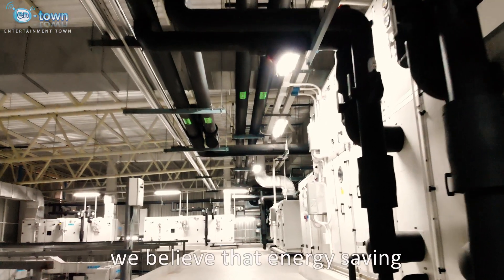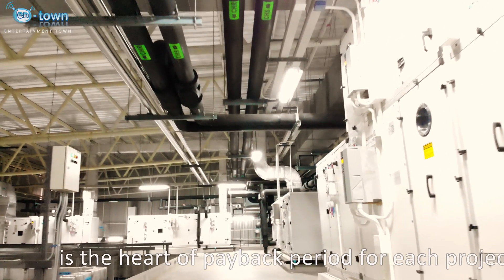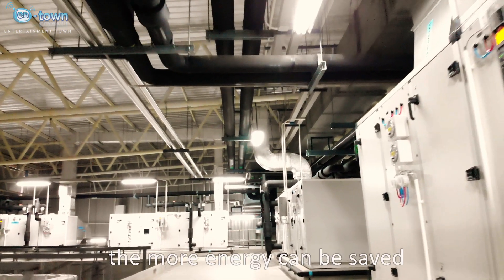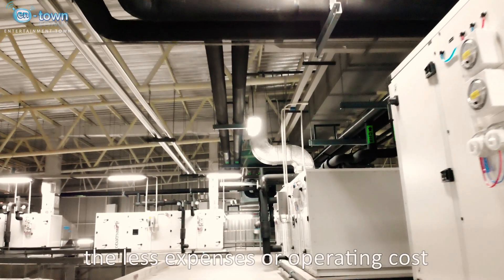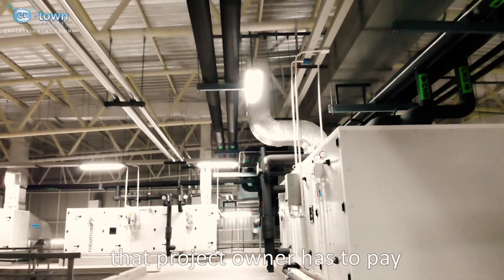We believe that energy saving is the heart of the payback period for each and every project. The more energy that can be saved, the less expenses or operating costs that the project owner has to pay.